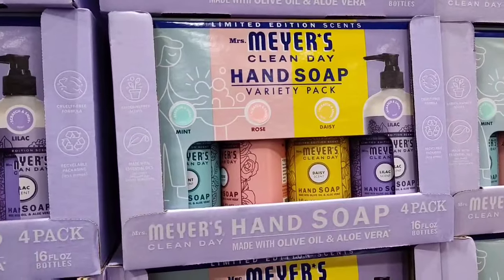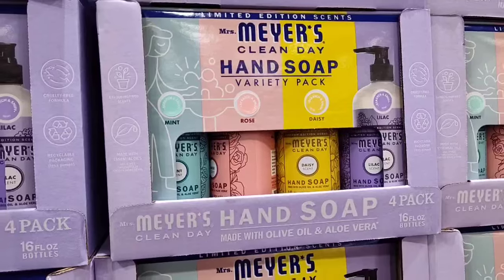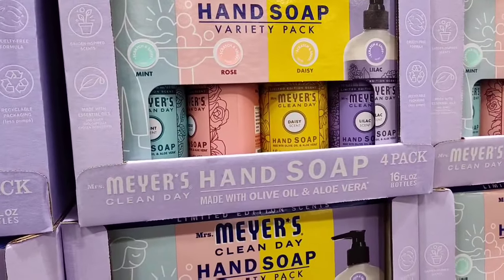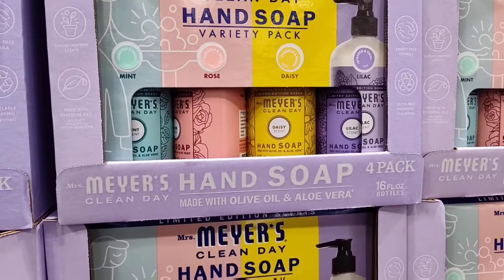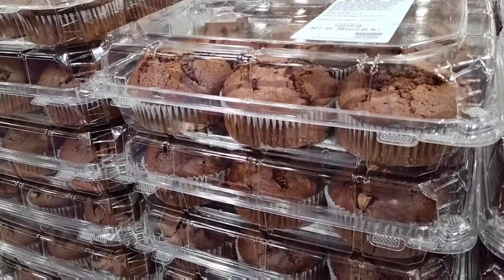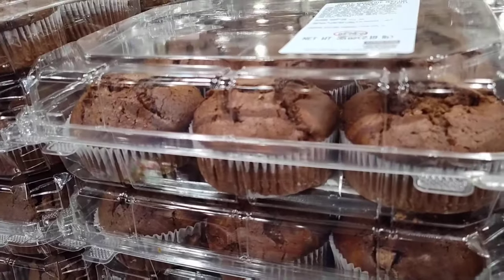Mrs. Meyers Clean Day Hand Soap Variety Pack is $17.99 — includes mint, rose, daisy, and lavender. And a two six-pack of muffins in any flavor for $9.99 — they have double chocolate muffins.